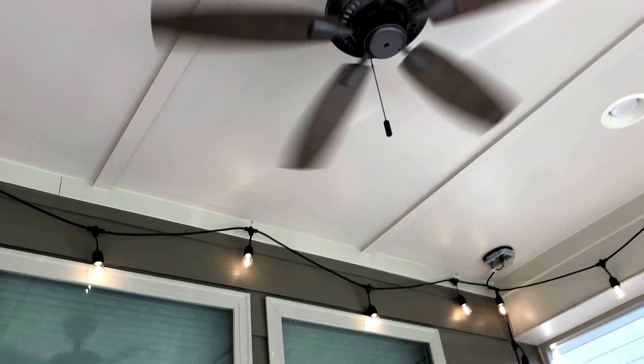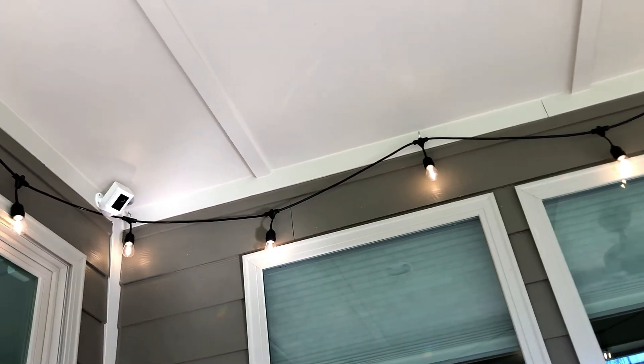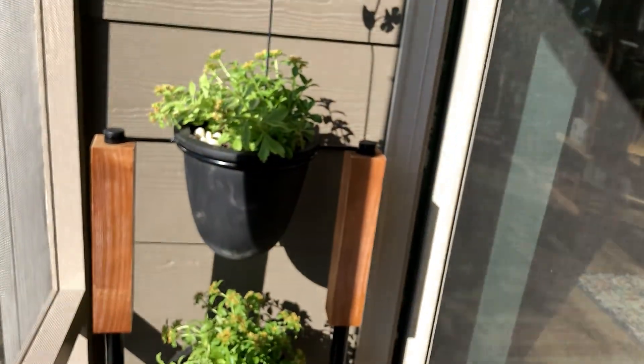Dave installed a wonderful fan so we can get some airflow. I bought some Edison bulb lights that we hung that go around the whole perimeter. I won't spin too much so you guys don't get dizzy, and now I've got my plants all set up in here.